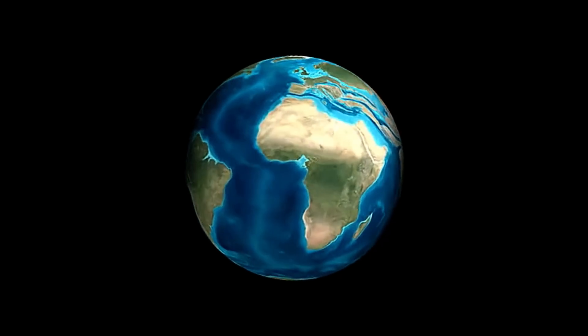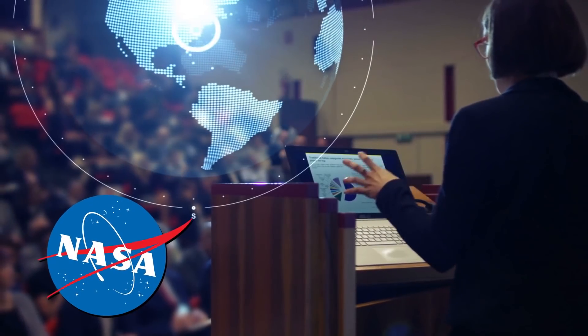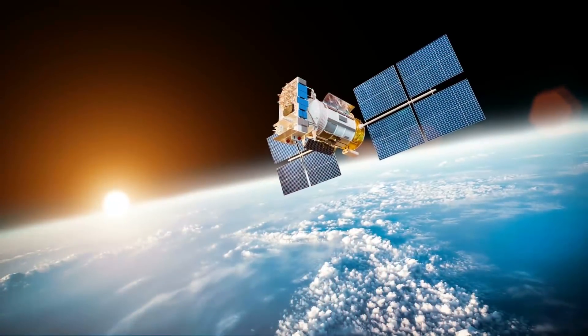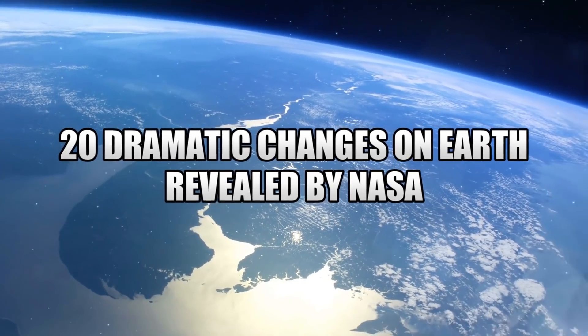The world's constantly changing, but as humans, we don't always appreciate how it's always in a state of flux. But luckily, NASA has been taking detailed images of Earth's geography from outer space for decades, and these images have plenty of surprises in store. Let's get to it with 20 of the most dramatic changes to our planet, as recorded by NASA.